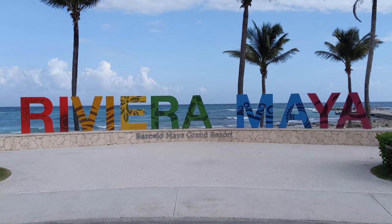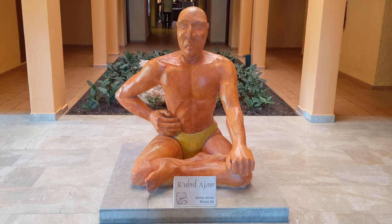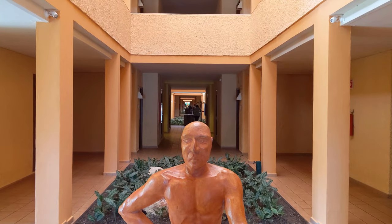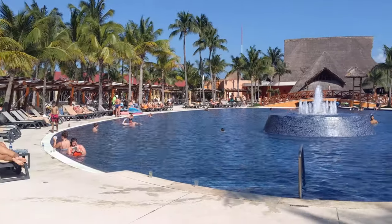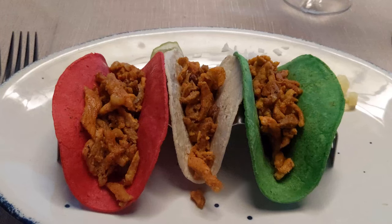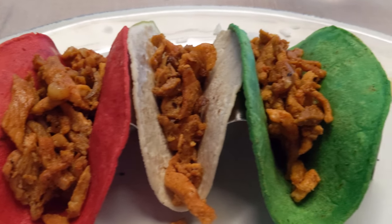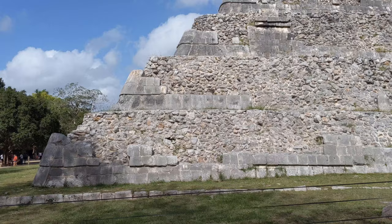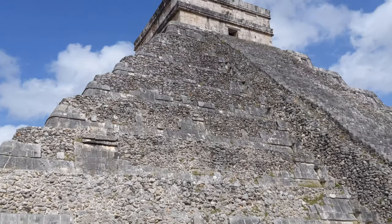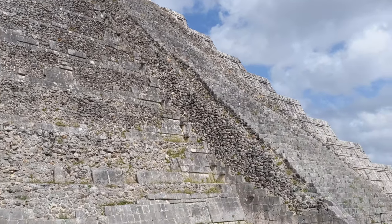If you're interested in what else the Barcelo Maya has, check out the other parts of this series. In part one I talk about the resort's location, what the different hotels look like, and give a tour of my room. In part two I show the huge pools and the seemingly endless sandy beach. Part three covers all the food options — buffets, beach grills, snack bars, and à la carte restaurants. Other parts cover resort activities and nearby day trips around the Yucatan Peninsula.